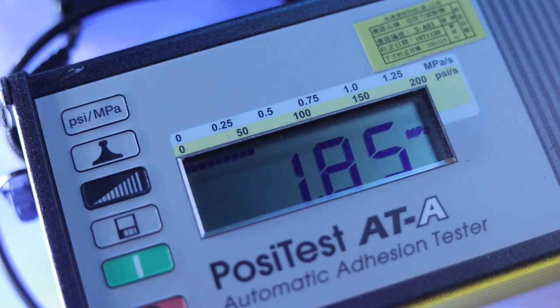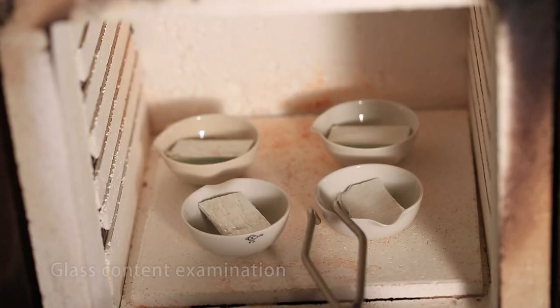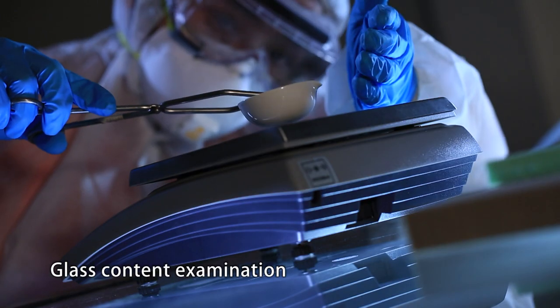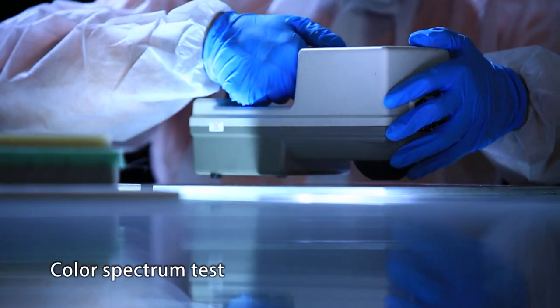ATEC owns and utilizes a professional laboratory and extensive testing equipment, such as a material testing machine, which aid in examining the strength, rigidity, and glass content of the FRP components produced.